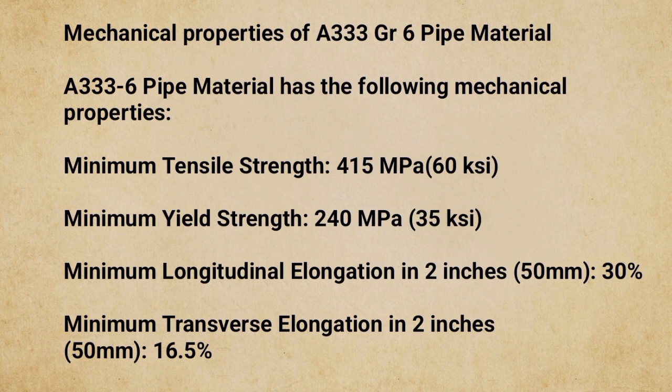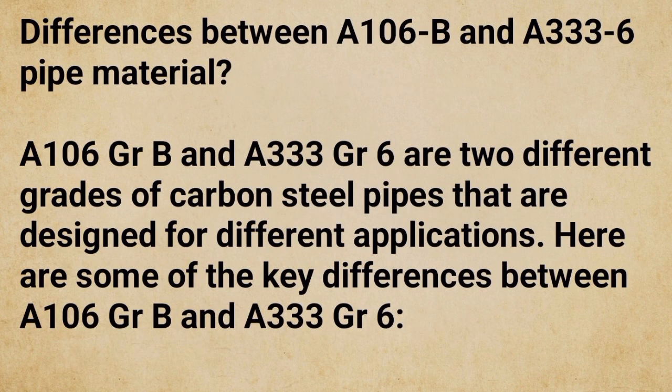Mechanical properties of A333 GR6 pipe material: Minimum tensile strength — 415 MPa (60 ksi); Minimum yield strength — 240 MPa (35 ksi); Minimum longitudinal elongation in 2 inches (50 mm) — 30%; Minimum transverse elongation in 2 inches (50 mm) — 16.5%.